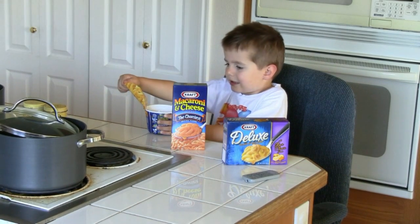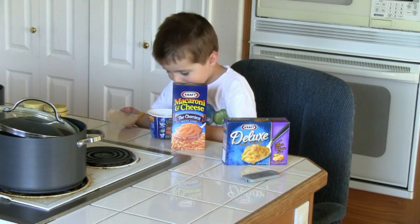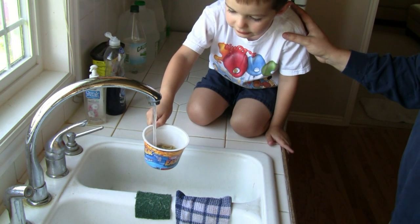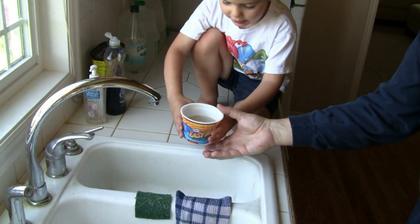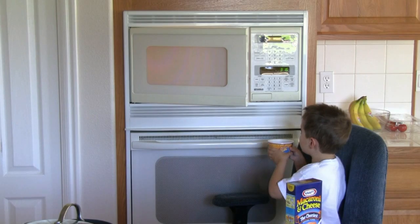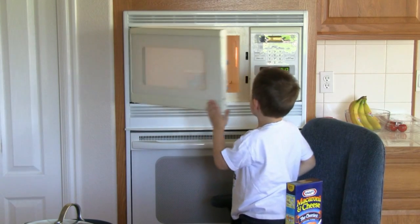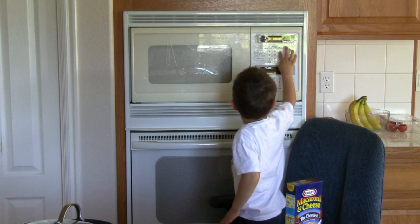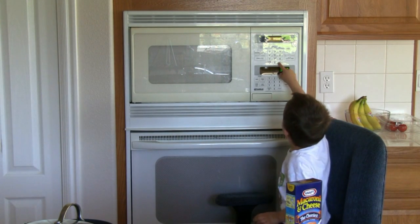Did you get it? I'm getting it. Good job. I got it. Right here? Yeah. Hold on, you're heavy. Does that look like the right amount? Yeah, it's not so heavy. Can you shut the door quick? Set the timer — three, three, zero — and start.